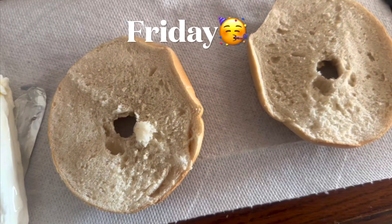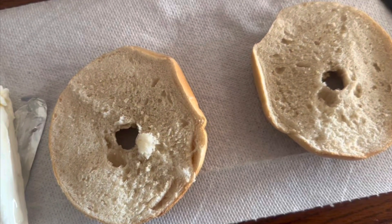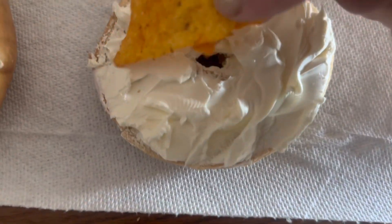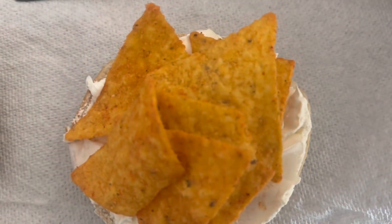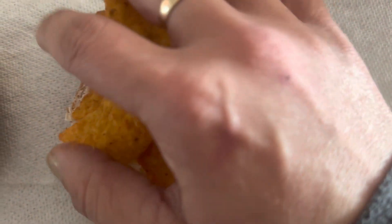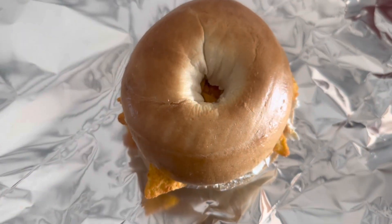Happy Friday morning, everyone. We're doing the classic treat from my middle school days that I turned them on to — bagel with cream cheese and Doritos. So we have our bagel with some cream cheese, and now we pile the Doritos on there. They have to be the regular nacho cheese ones, not Cool Ranch — it's not the same. We put a healthy heap on there, and for the most satisfying part, we put the lid on and press down. And there it is — we're going to wrap it in foil.